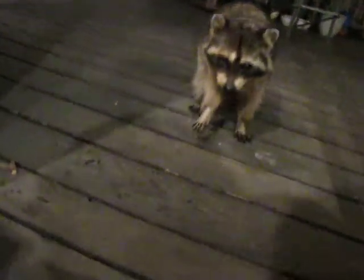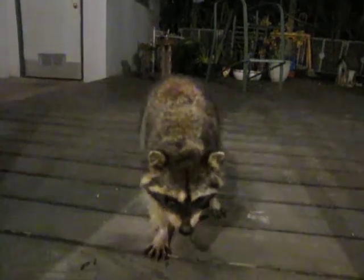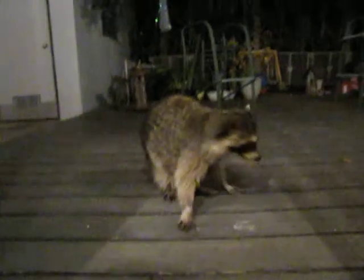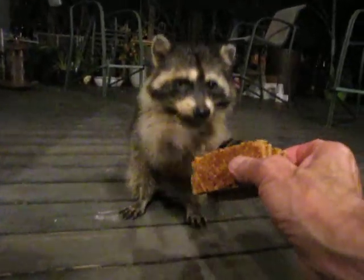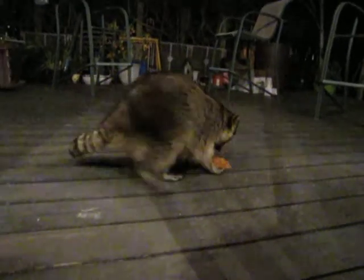Coon! Hi Coon! Hi Blind Eye Coon! Come here, Coon! Come on! There we go, Coon!